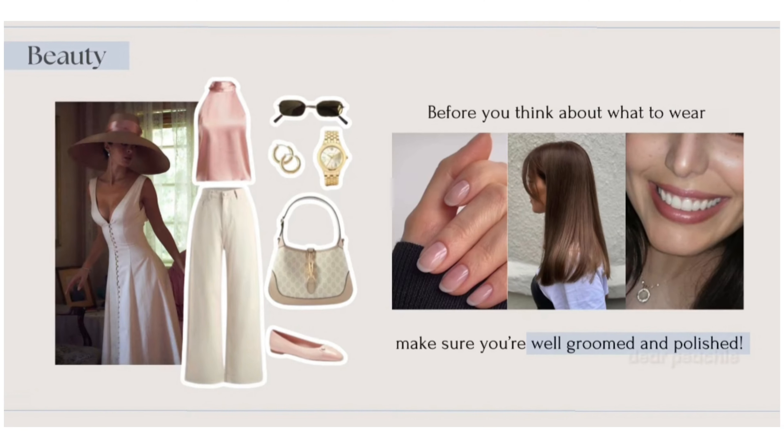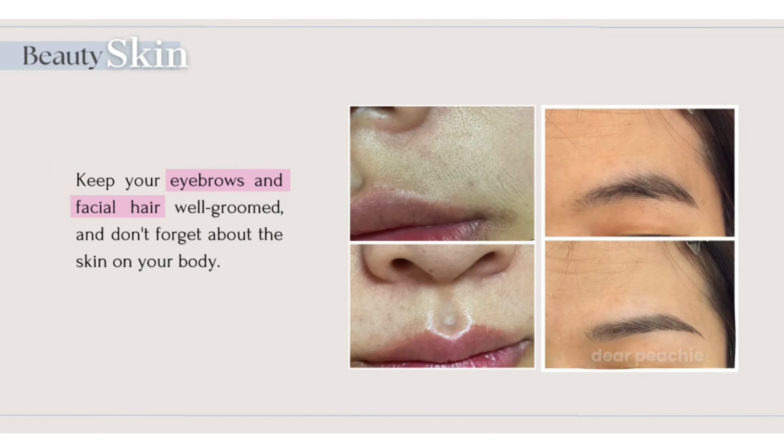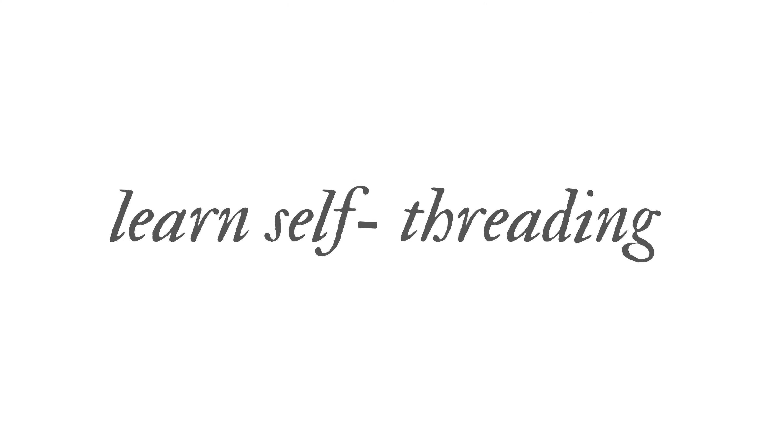Tip number 4 — so cuties, apni beauty ko maintain rakhne ke liye sabse zyada zaruri hota hai well groomed hona. Aur grooming ka first step hota hai apni eyebrows ko bahut achhe se groomed rakhna and apni upper lips ko clean rakhna. My tip number 4 is to learn self threading. Maine yeh personally bhi feel kiya hai ki jab bhi meri upper lips cleaned hoti hain to main zyada well groomed lagti hoon. Aur cuties, agar aap log self threading seekhna chahte hain, then you can watch one of my videos jo ki aapko mere channel par mil jaayegi.